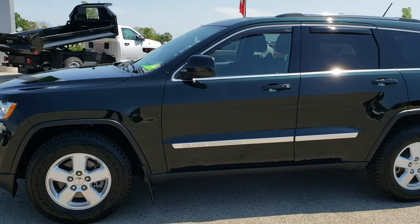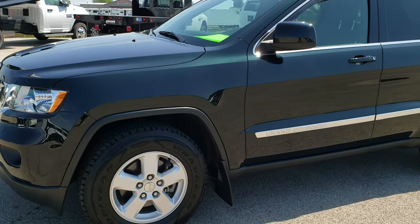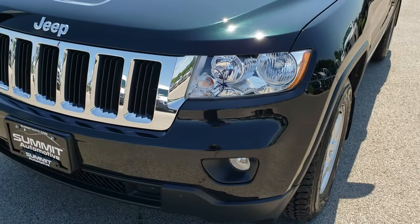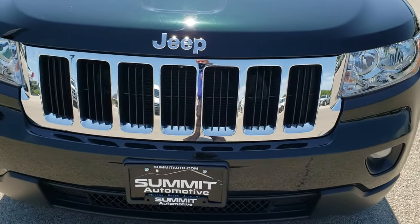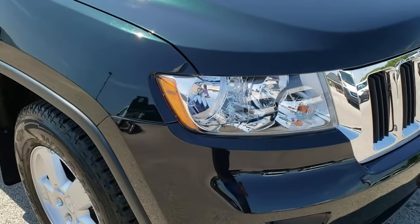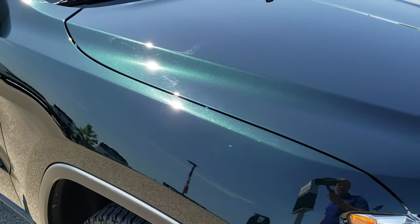This is stock number 10147A. We are here at Summit Automotive in Fond du Lac, Wisconsin, your new and used Jeep headquarters. Today we are checking out this insanely clean 2013 Jeep Grand Cherokee Laredo.